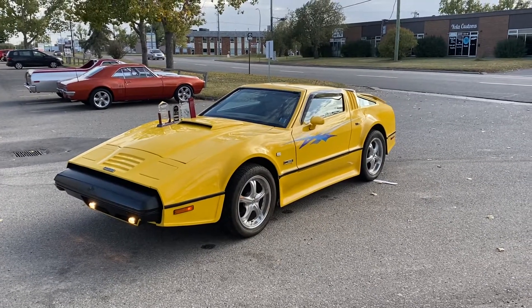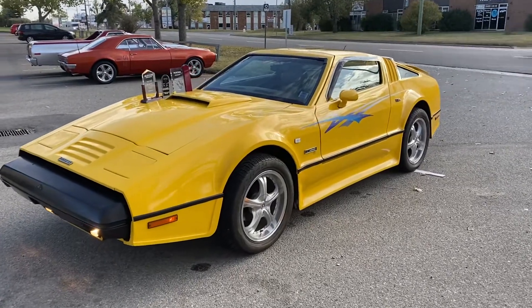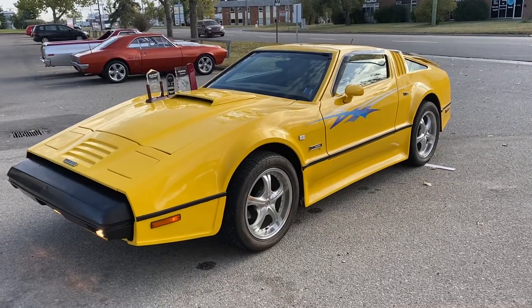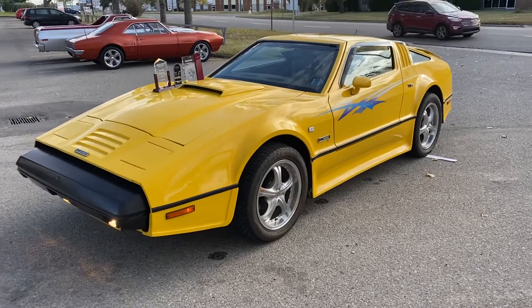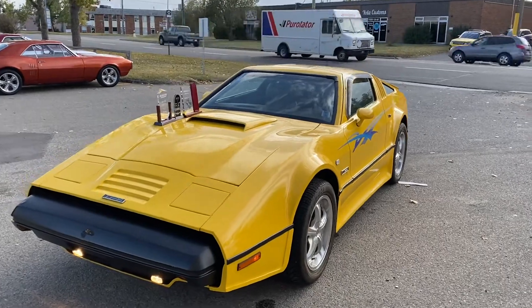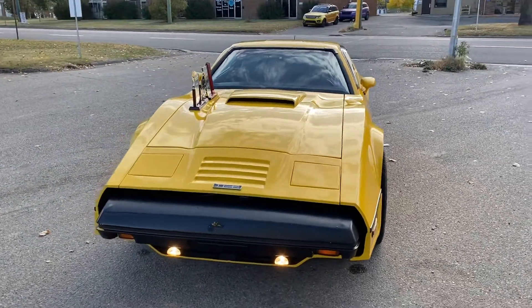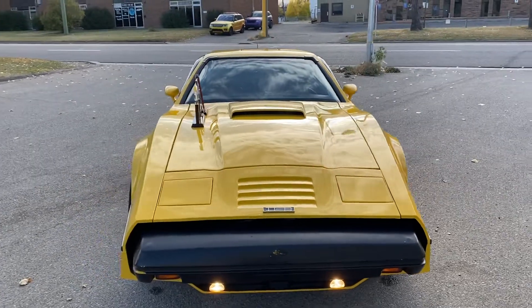1975 Bricklin SV1, 351 automatic. This car was restored about 10 years ago and has traveled the show circuit in the States, winning some pretty prestigious awards. It is signed by Bricklin himself and also by the designer.